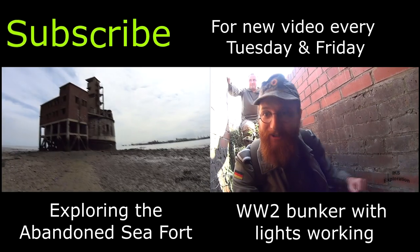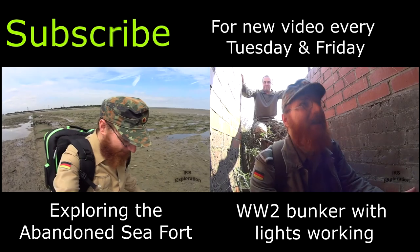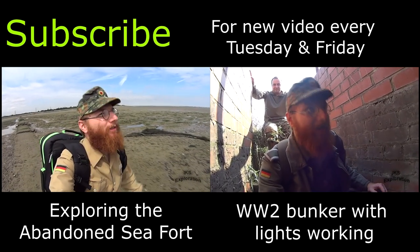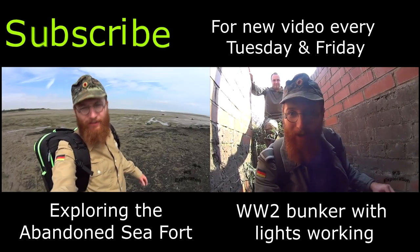Thanks very much for your support folks, looking forward to the comments you'll be leaving on this video. Check out the Facebook, Instagram, Twitter and all that jazz. I've returned with Chris — I was with Jamie last time — so we're back at this bunker and we're going to see if Chris can get the power going. This is the return visit to the underground valley.